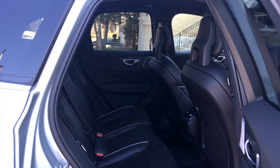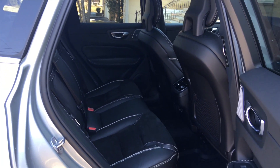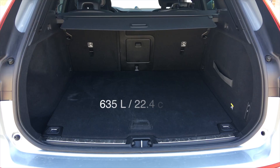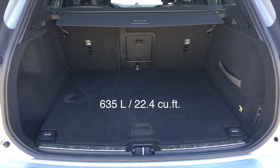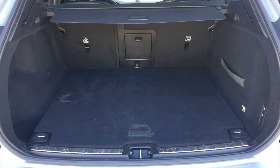Roominess up front is really good, and the corner seats in the back are very roomy as well. The person in the middle, however, will be a little uncomfortable. The trunk is quite large at 635 litres with the tonneau cover on — it is one of the largest in the segment.